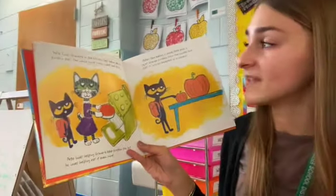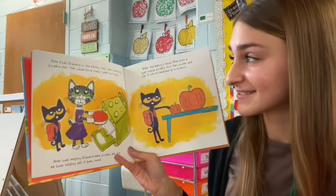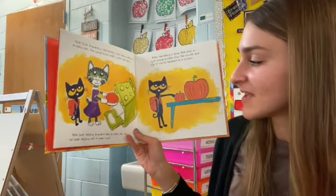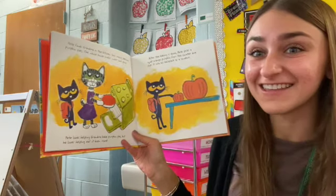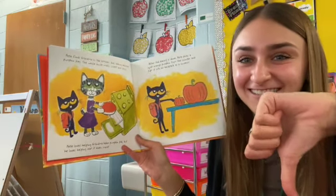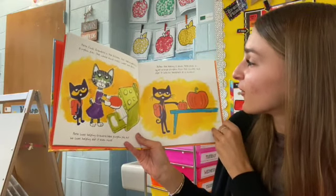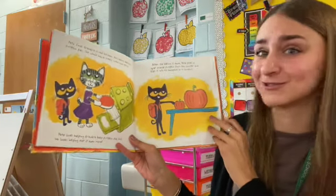Pete finds Grandma in the kitchen. She's baking delicious pumpkin pies. The whole house smells sweet and spicy. Pete loves helping Grandma bake pumpkin pie, but he loves helping eat it even more. Do you like pumpkin pie? Thumbs up or thumbs down? After the baking is done, Pete picks an orange pumpkin from the counter and slips it into his backpack as a souvenir.